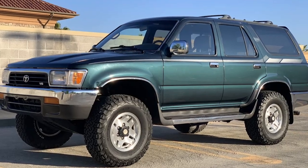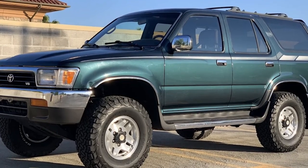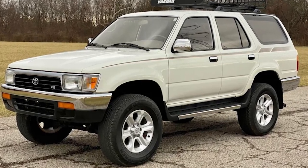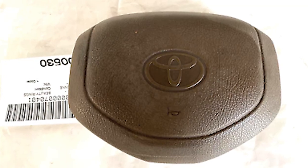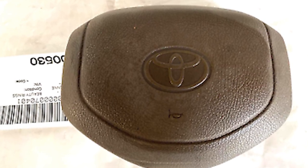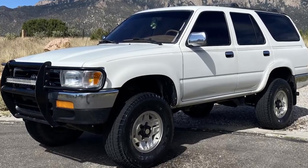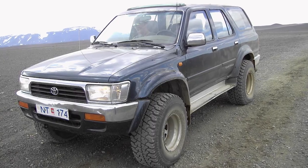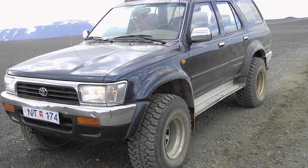Despite this, the availability of a V6 engine provided buyers with more choices to suit their performance needs. Starting in 1994, the 4Runner was equipped with side impact beams, enhancing passenger protection in the event of a collision. In 1995, Toyota introduced airbags for both the driver and passengers, marking a significant step forward in vehicle safety. These additions made the 4Runner not only a rugged off-roader, but also a safer family vehicle, appealing to a broad audience from outdoor enthusiasts to families.